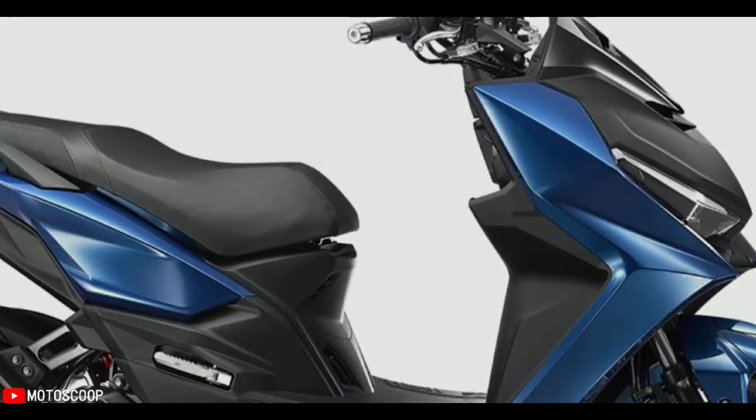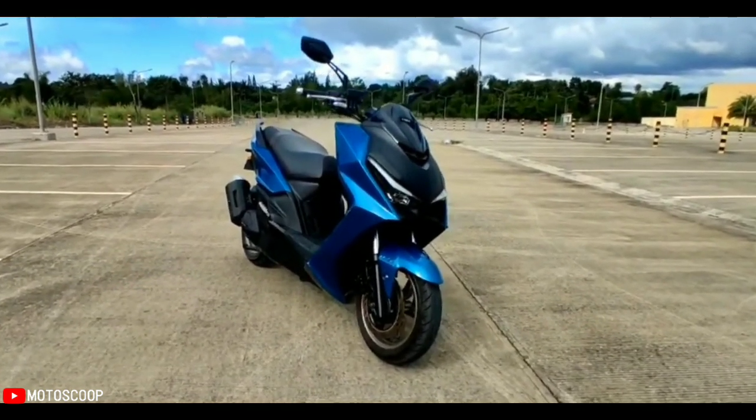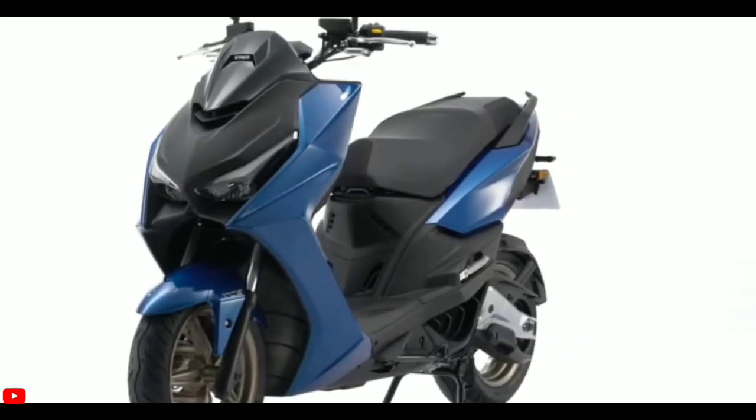Despite that, the KRV compares favorably to the other scooters in its class. It comes with a fuel tank capacity of 7.2 liters, which could translate to fewer visits to the gas station.